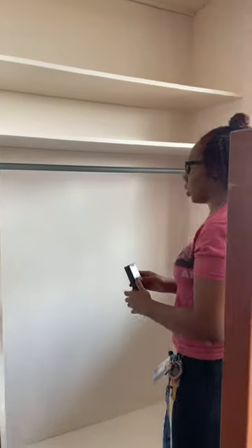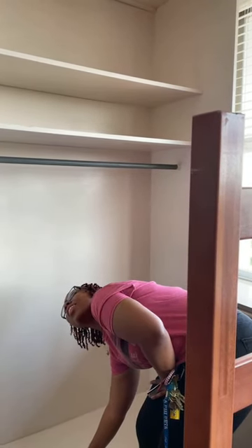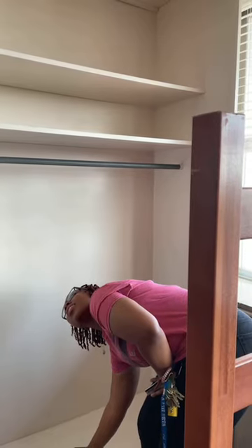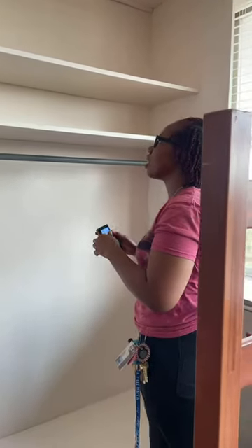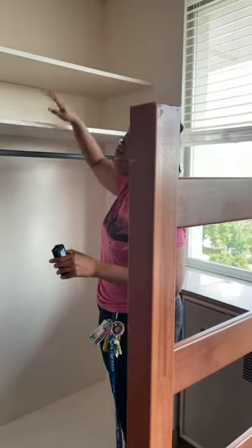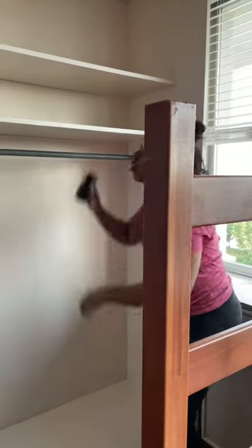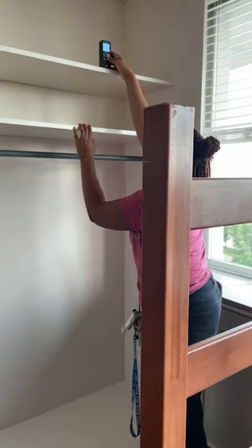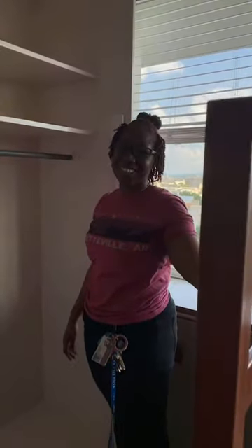Kristen asks: can you measure the closet from the bottom to each of the shelves? From the bottom shelf it is 22 and a half inches up to the first shelf. Adding nine inches to the next shelf gives 31. From the next shelf to the top is 21 inches, so total is 52 inches.